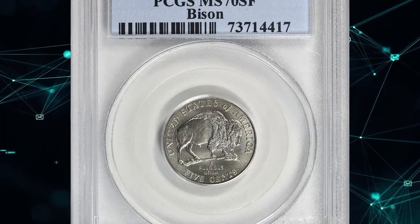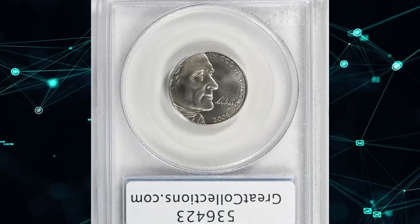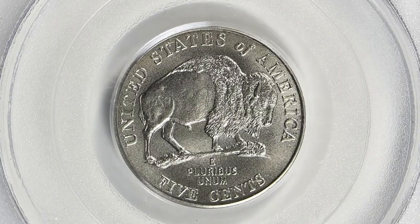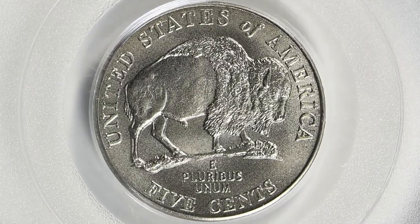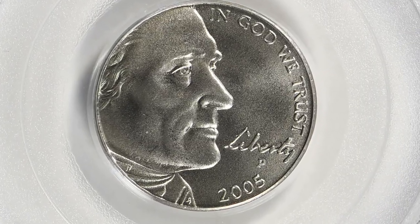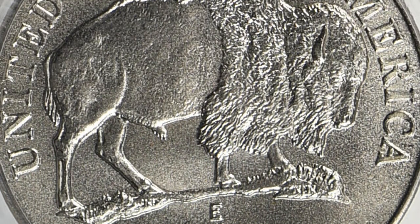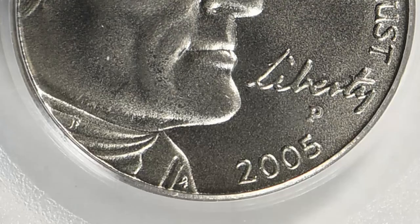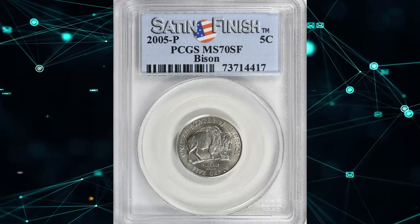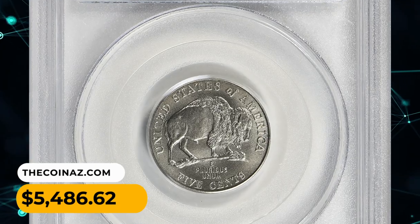Number 4: A 2005 P American Bison Jefferson Nickel with satin finish, graded MS70 by PCGS — the highest grade available. According to Jaime Hernandez, the 2005 P satin finish Bison Nickel is fairly easy to find up to SP69 condition and very affordable in grades up to SP69. In perfect MS70 condition it is very difficult to obtain and very expensive. This true gem ended up selling for $5,486.62 with buyer's fee.